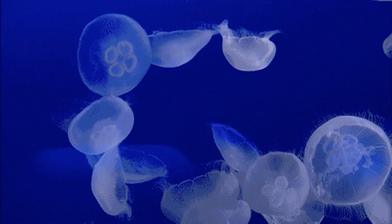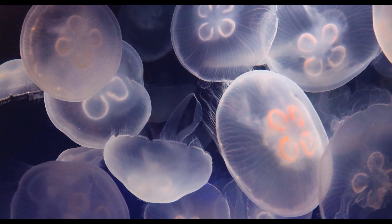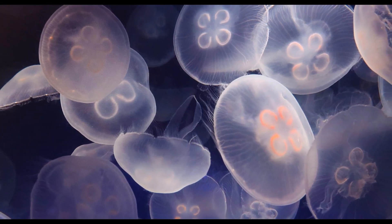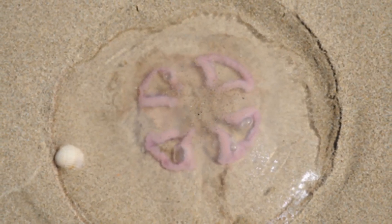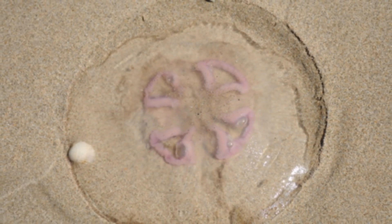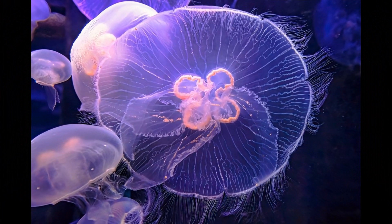Moon jellyfish are not known for their speed or active swimming. Instead, they are primarily passive drifters, relying on ocean currents to move them through the water. Their movement is driven by the rhythmic contractions of their bell-shaped bodies. On average, they can drift at speeds of around 1 to 3 centimeters per second.